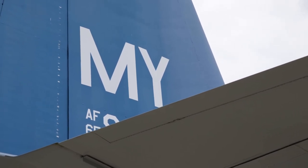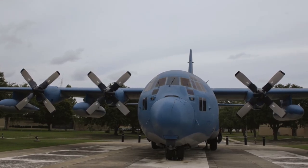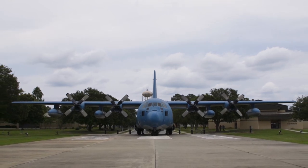The 71st Rescue Squadron flew the HC-130 from 1970 up until 1987. Then in 1982, they flew the HC-130P up until 2012, when they got the HC-130J, the Combat King II.